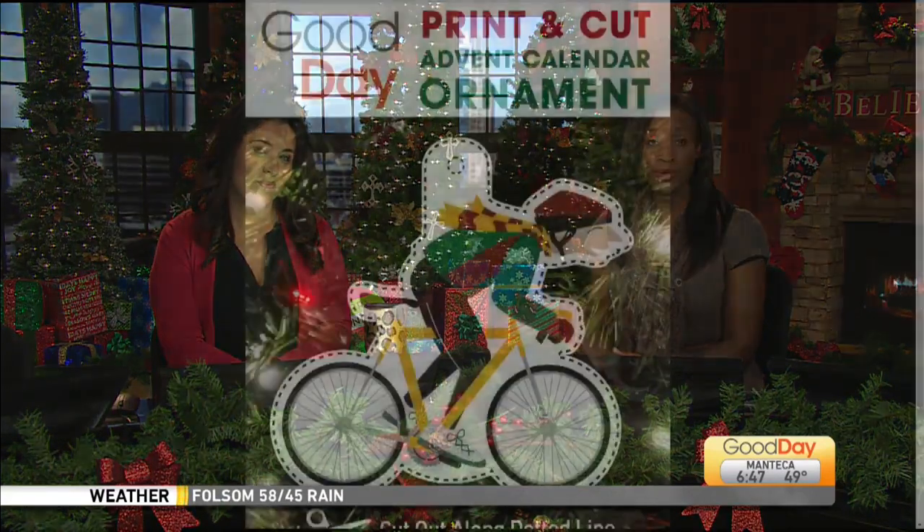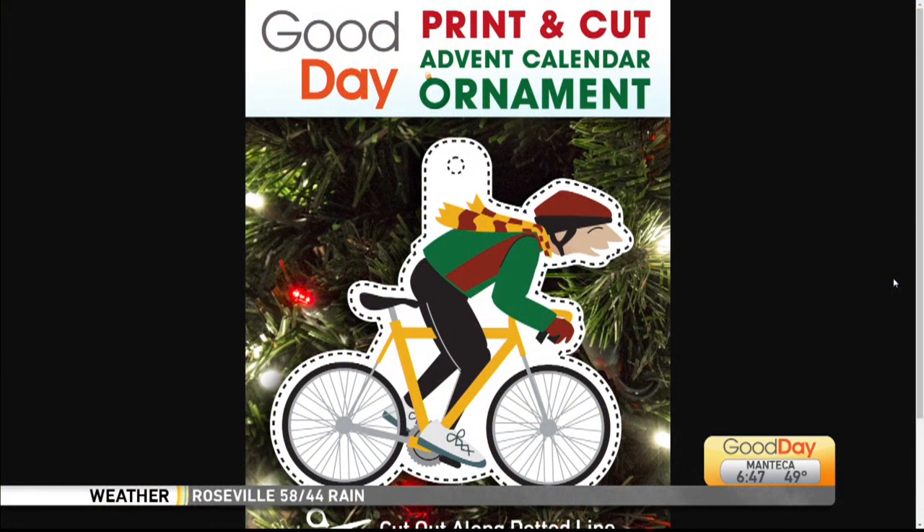We are celebrating the holidays with an Advent Calendar, and you can too with the help from the Good Day crew. Between now and Christmas Eve, we are going to continue to unveil a new ornament on Facebook and our website. All you have to do is print it, cut along the dotted line, and enjoy.